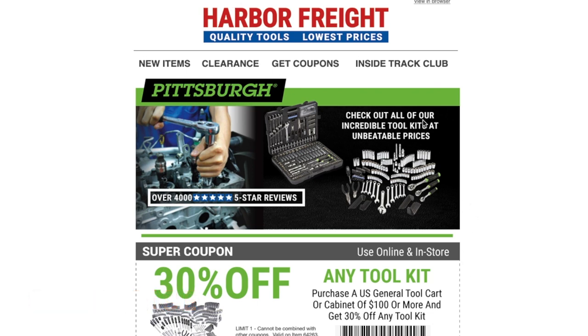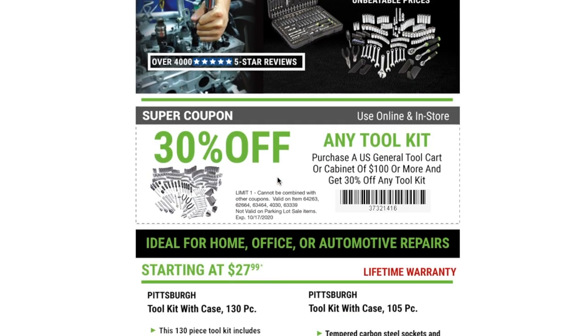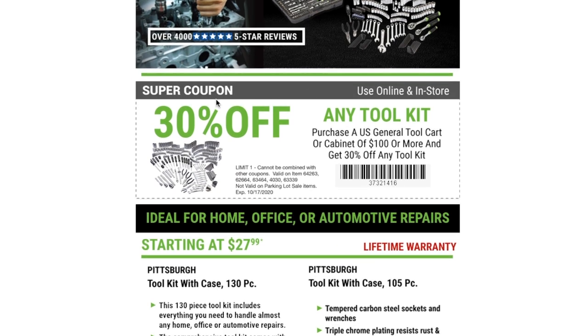We got a Harbor Freight email that says Pittsburgh — check out our incredible toolkits at unbeatable prices, over four thousand five-star reviews. The first coupon we have here is the super coupon: 30% off any toolkit when you purchase a U.S. General tool cart or cabinet of a hundred dollars or more, and get 30% off any toolkit.